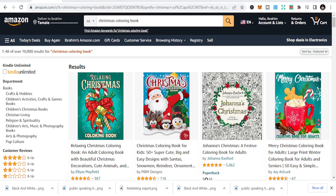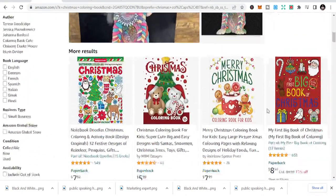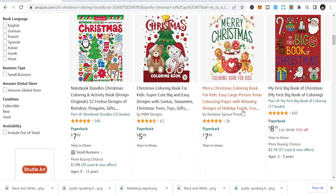If you are new to this, please like and share this video so that this small channel can also grow. So the first niche is Christmas coloring book niches — it's in the Christmas niche. You can see most are coloring books that you can easily design using Pixabay and Canva.